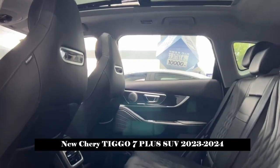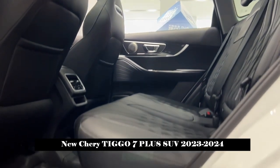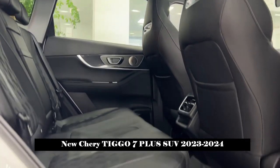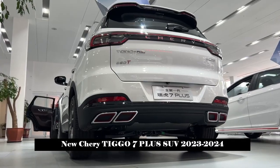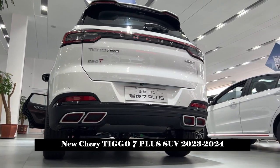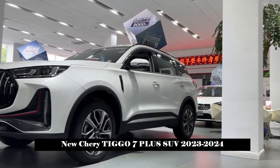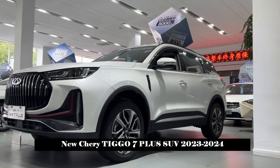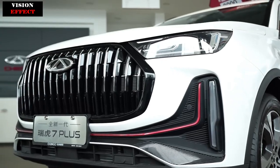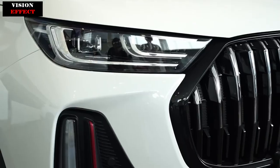In this regard, the new generation Tiggo 7 Plus is intimate with everything, from the parking assistant and lane departure warning systems to covering the entire scene of the user's driving. This car is also equipped with rear collision warning and a W-HUD crystal color head-up display, the only instrument in its class that can easily display five kinds of driving information, which makes driving smoother.